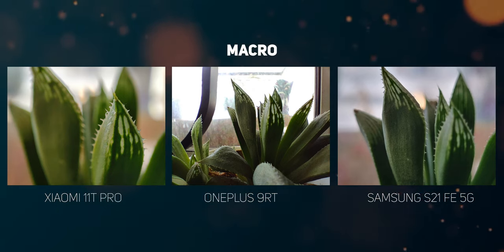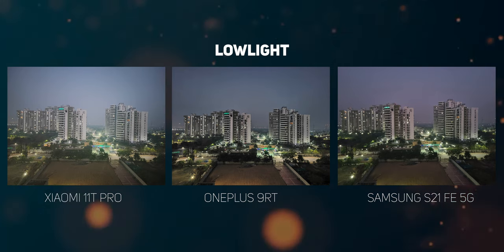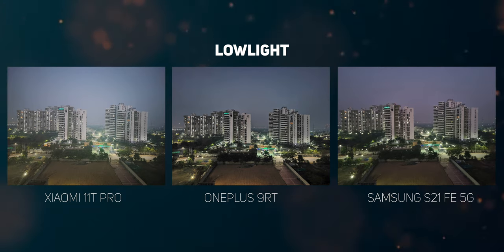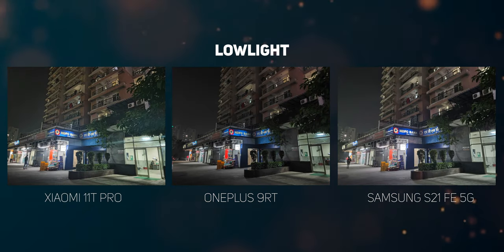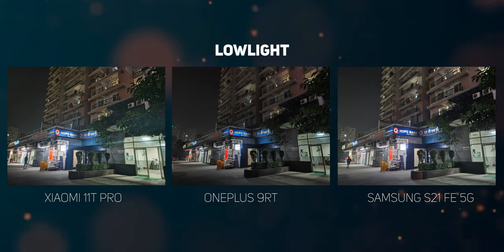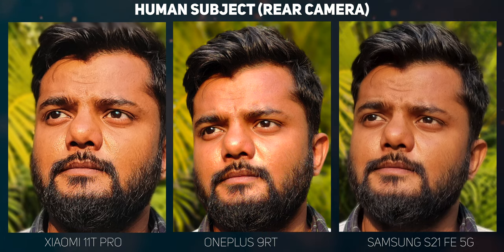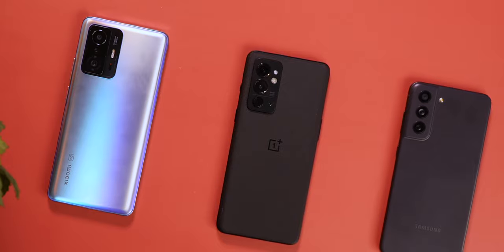Samsung lacks any close-up mode, but you can use the 3x optical zoom to capture close-ups with decent detail. In low light, the Galaxy S21 FE seems to be doing the best job — the 11T Pro tends to blow out lights in photos while the 9RT feels a little too dark. The S21 FE is the most balanced of the three but also takes the most time to shoot in night mode, while the OnePlus 9RT is the quickest. All three phones capture human subjects quite nicely, but the Samsung Galaxy S21 FE's output looks the most natural, with a color tone in line with the actual scene. The OnePlus 9RT and Xiaomi 11T Pro tend to over-sharpen facial details.